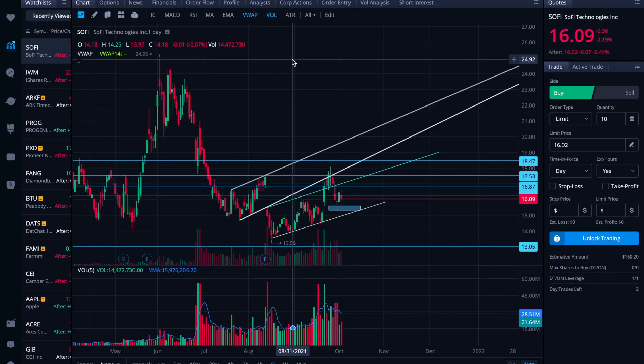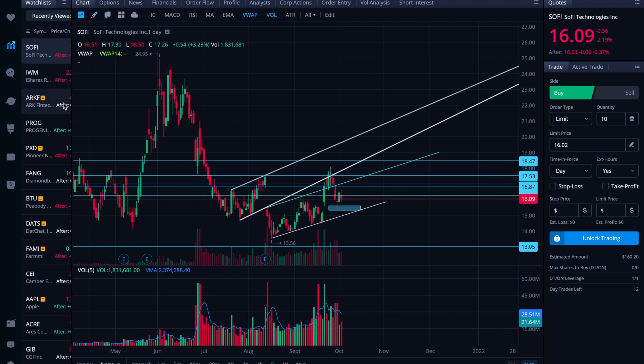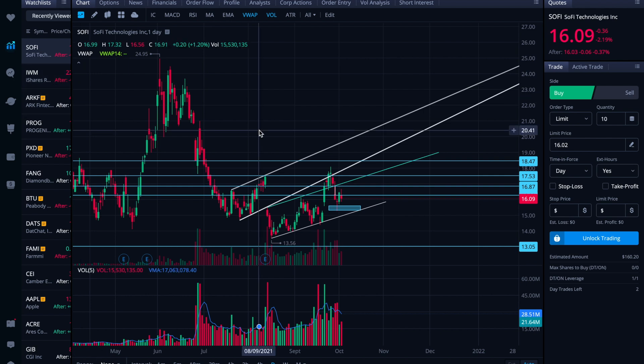It is probably worth taking a look at a few things in tonight's video. One would be this daily SoFi chart. The other would be the intraday, just for folks that are finding the intraday interesting. And then I do think it's probably worth taking a look at the IWM, ARKF, and then probably QQQ also, just to see where those macro forces may influence the movement in SoFi in the coming days and weeks.